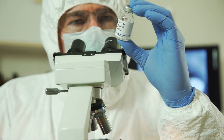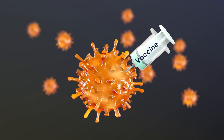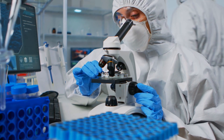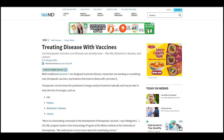When experts talk about vaccination, it always involves a drug designed to prevent infection or severe symptoms. It is rare for vaccination to be given as therapy for an illness. However, scientists have been looking into using vaccines as treatments, which gave birth to therapeutic vaccines.